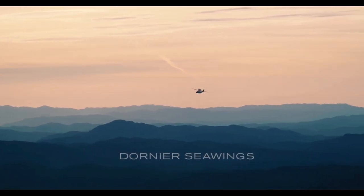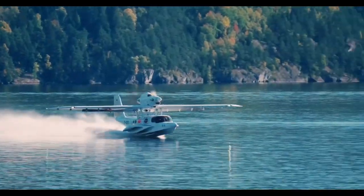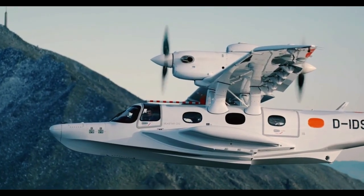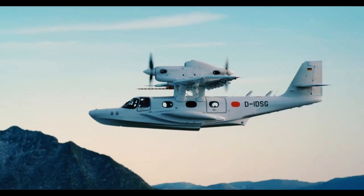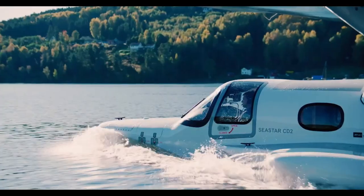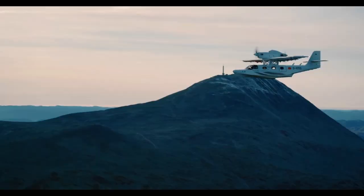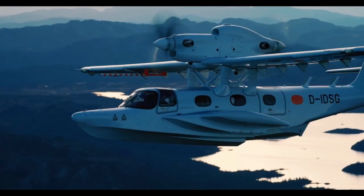Imagine an aircraft that doesn't care where the runway ends — one that's equally at home gliding onto a sunlit ocean as it is touching down on a traditional airstrip. This is the future of amphibious aviation, and leading the charge is the Sea Star amphibious aircraft: a masterpiece of innovation, versatility, and premium design. The Sea Star isn't your typical seaplane.